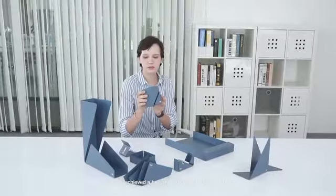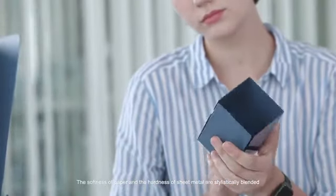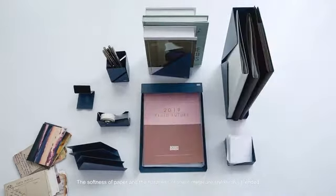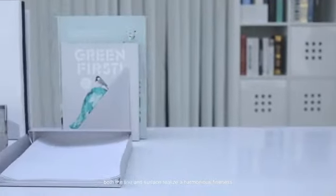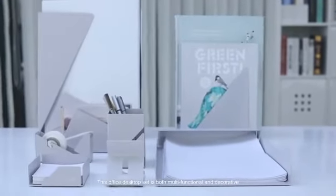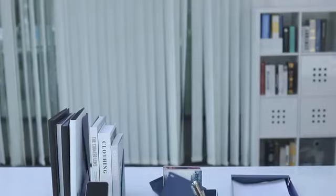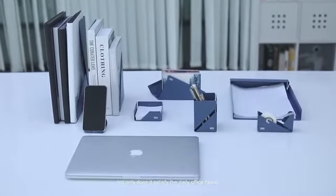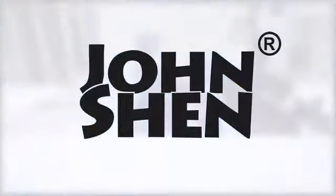We have achieved a balance between function and form. The softness of paper and the hardness of sheet metal are stylistically blended — both the line and surface realize a harmonious fineness. This office desktop set is both multifunctional and decorative. Not only does it satisfy the daily office needs, but it also adds a stylish atmosphere to the home space with the elegant design.